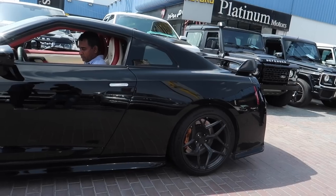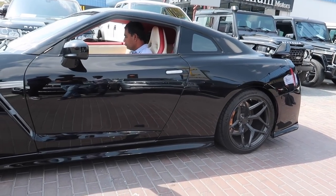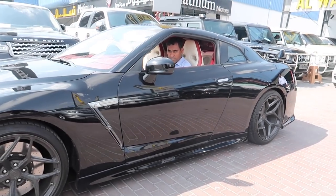This is a Nissan GTR R35 2009. I know the power of the GTR, don't worry.